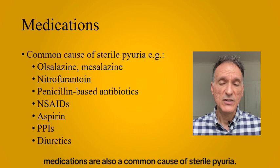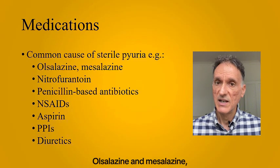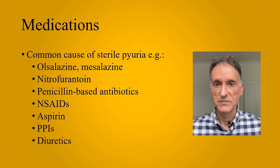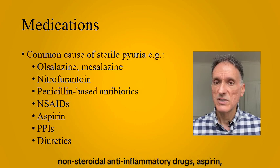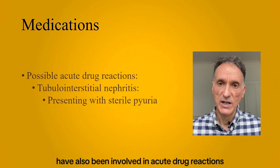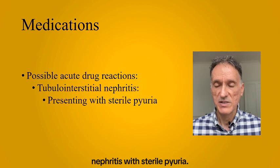Finally, medications are also a common cause of sterile pyuria. Olsalazine and mesalazine, used to treat inflammatory bowel disease, and nitrofurantoin have been reported to cause sterile pyuria. Additionally, penicillin-based antibiotics, non-steroidal anti-inflammatory drugs, aspirin, PPIs, and diuretics have also been involved in acute drug reactions causing tubulointerstitial nephritis with sterile pyuria.